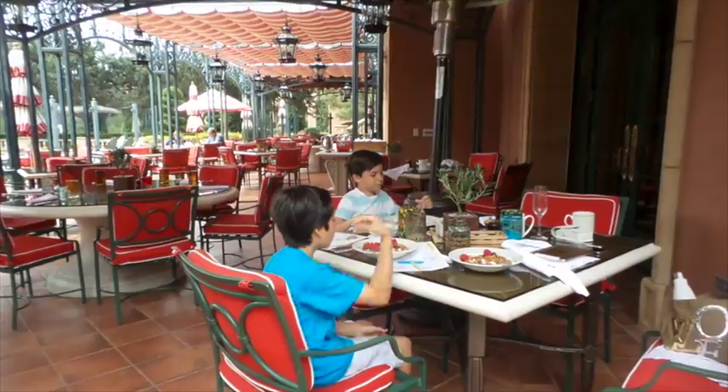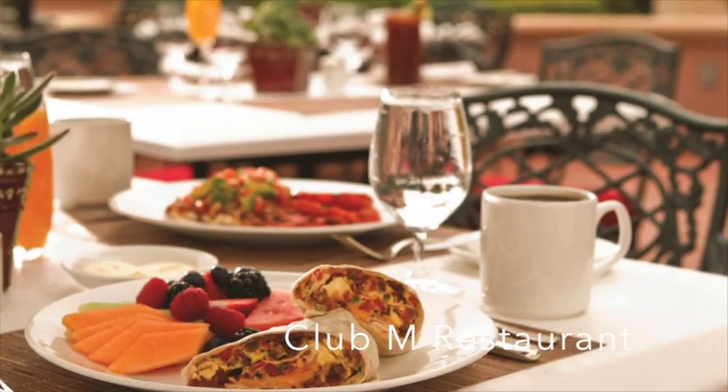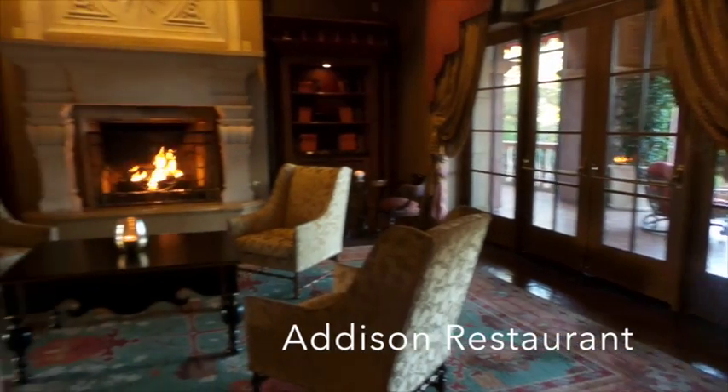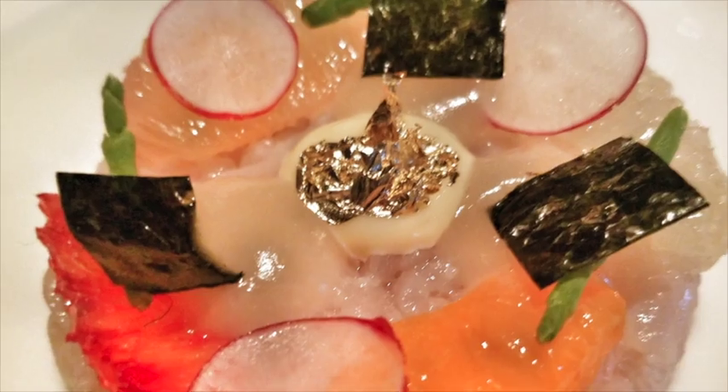When it comes to food, the Fern Run Grand Belmar has it all: the Amaya restaurant — great for breakfast, lunch, or dinner — Club M, and my favorite, Addison. The Addison at Fern Run Grand Belmar is a five-star restaurant with a sophisticated atmosphere, European-style and French cooking.